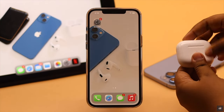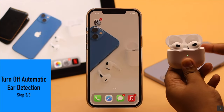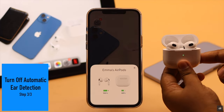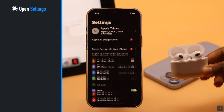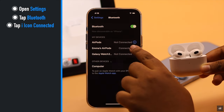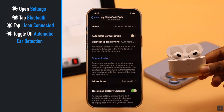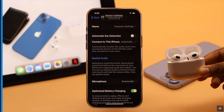If your AirPods' Automatic Ear Detection is turned on, it can cause the problem of one side being louder. So you need to turn it off. Open Settings, tap Bluetooth, tap on the info icon beside your connected AirPods, and toggle off Automatic Ear Detection — it should fix the problem.